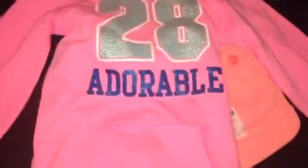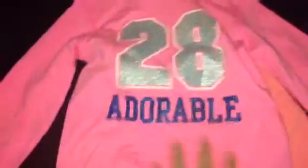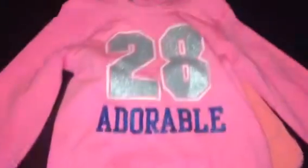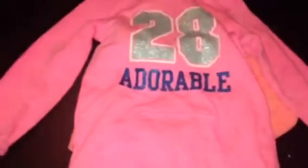We got this sweatshirt and it is a 5T, but it will shrink in the wash and it's supposed to be longer. It just says 'adorable' on it with sparkles and it's like that hot pink neon color. This was originally $24 and then it was on the rack for $8, and then it was 70% off that. So that's super cute.